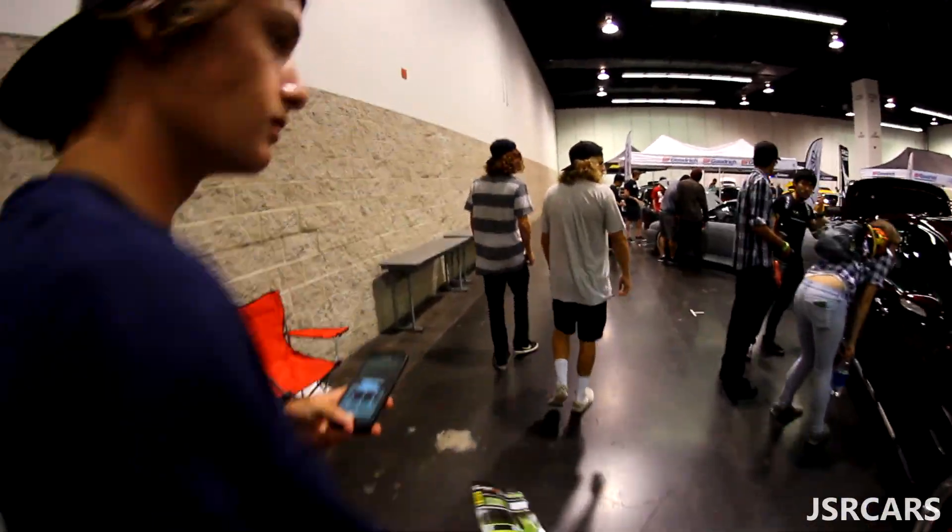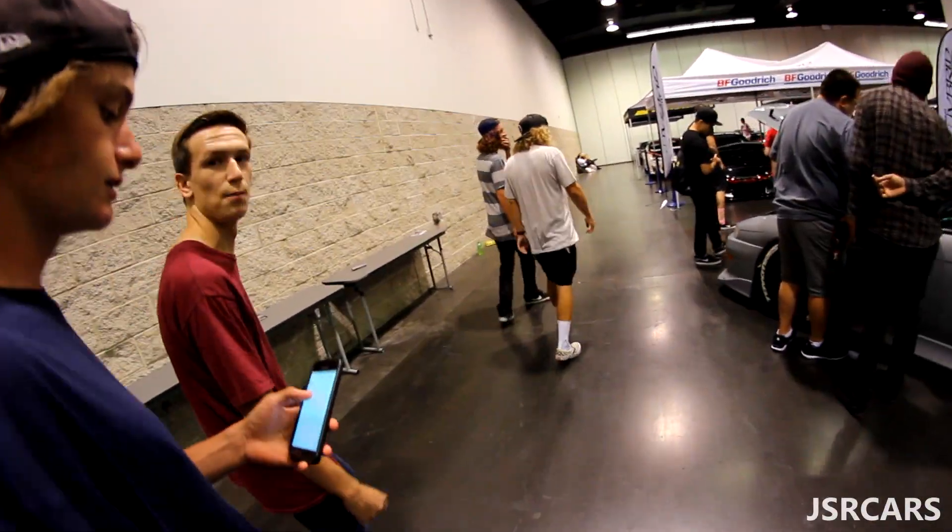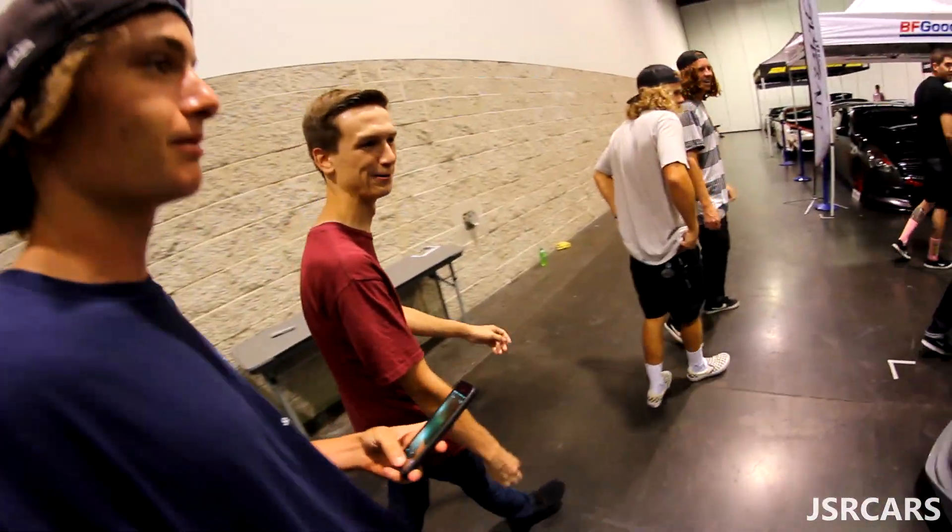Alright guys, we're in. This shit better be worth it — this shit was expensive. 30 bucks to get in, 16 for parking. I'm broke. Yeah, this just made us broke.